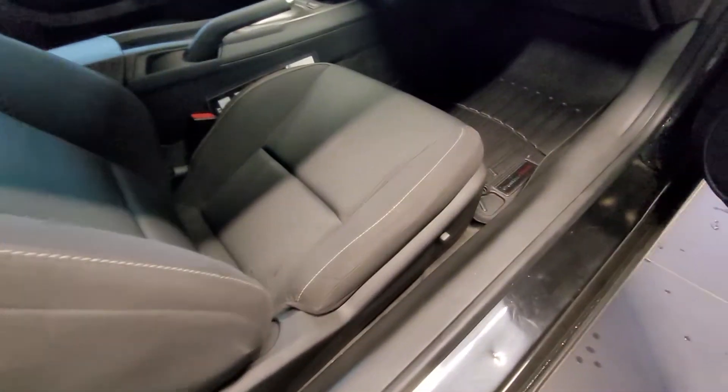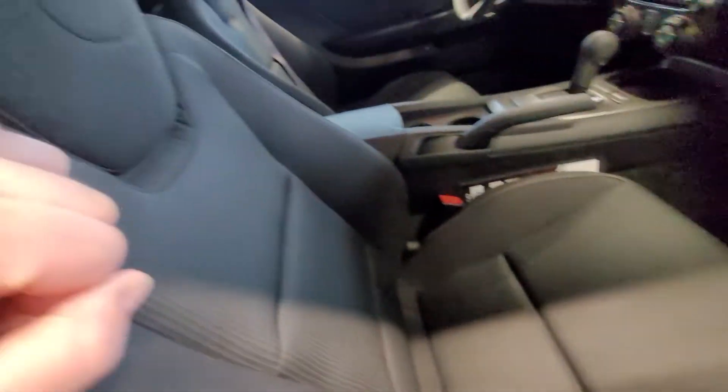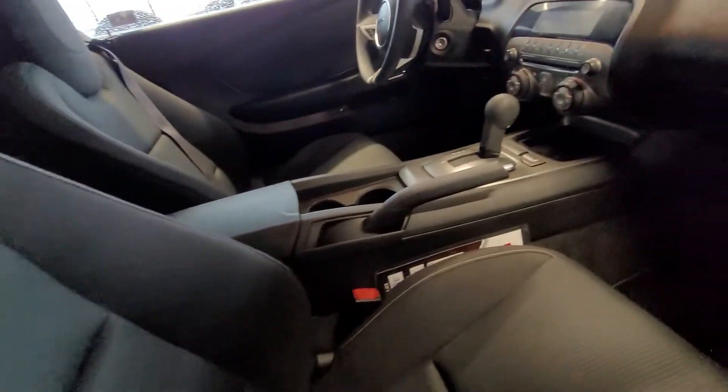There's a little tag there to pull to drop those seats down. All-weather floor mats in the back as well, and the passenger seat is also in excellent condition.